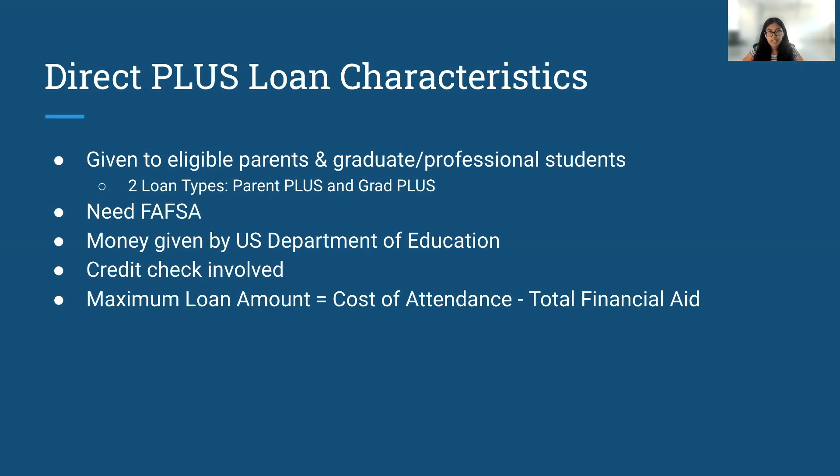For Direct Plus Loans, there is a credit check involved, so I'd recommend that you ensure that you have a decent credit history before applying for one. However, there are exceptions, so this is not a requirement. The maximum amount you can get through a Direct Plus Loan is equal to the cost of attendance minus the total financial aid you're receiving.